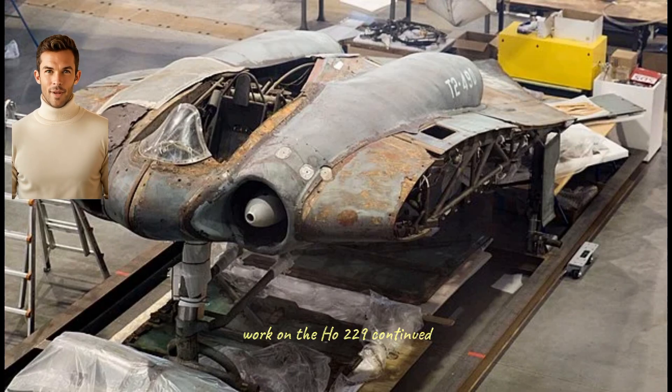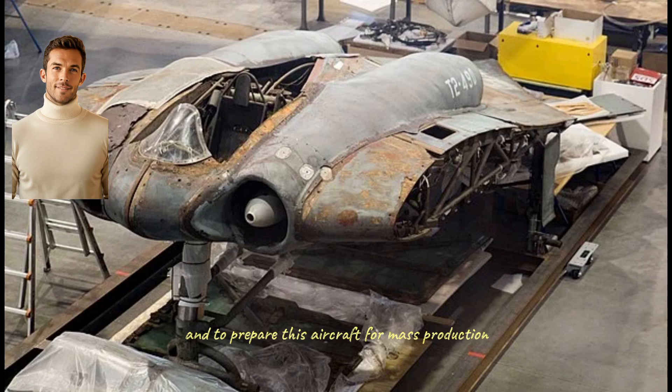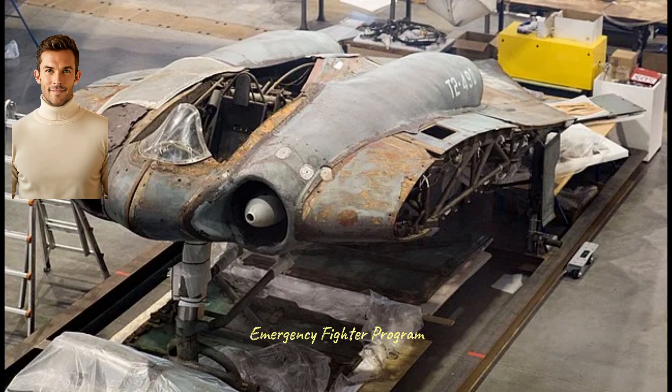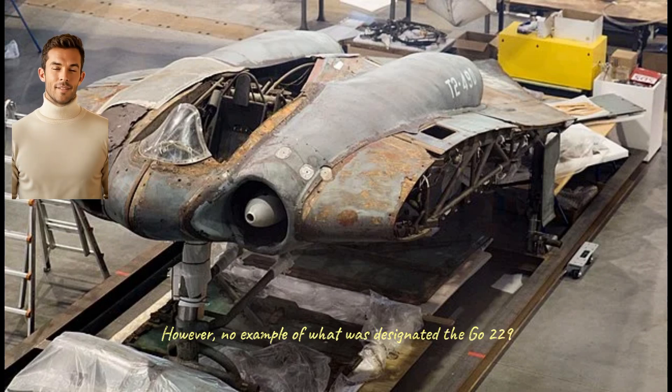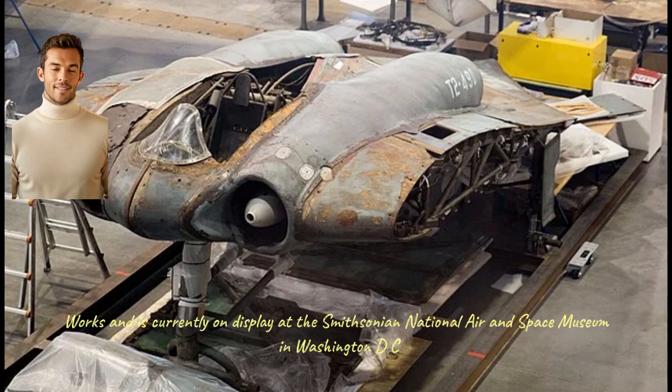Despite this, work on the Ho 229 continued. Gotha Waggonfabrik was commissioned to build a third prototype and to prepare the aircraft for mass production. This project received priority when it was included in the Jägernotprogramm — the Emergency Fighter Program — introduced in the summer of 1944 to accelerate the production of advanced technology weapons. However, no example of what was designated the Go 229 was ever completed before the war ended. The incomplete V3 prototype was captured by U.S. forces when they occupied the Gotha works, and is currently on display at the Smithsonian National Air and Space Museum in Washington, D.C.